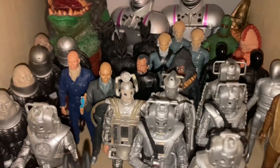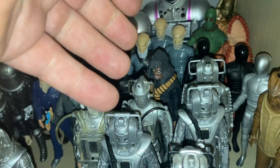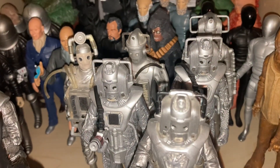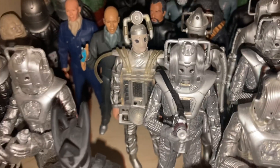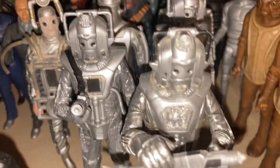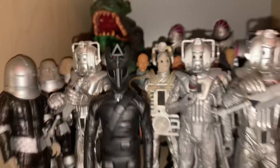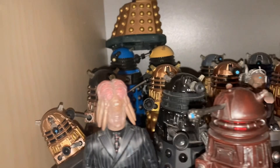For Cybermen we've got one from The Tenth Planet, a Tomb of the Cybermen slash Moonbase Cyberman, and one from The Invasion. I haven't got the Revenge of the Cybermen figure set as it's really hard to find, but I'm hoping to track it down. Then there's an Earthshock slash Five Doctors slash Attack of the Cybermen Cyberman, another Cyber unit, the Cyber Leader from Silver Nemesis, and another Cyber unit. That is it for the classic range.